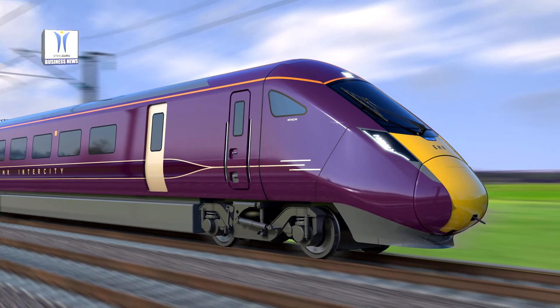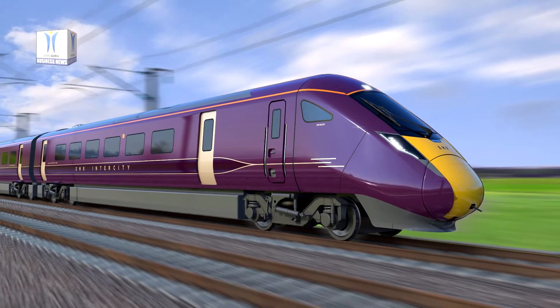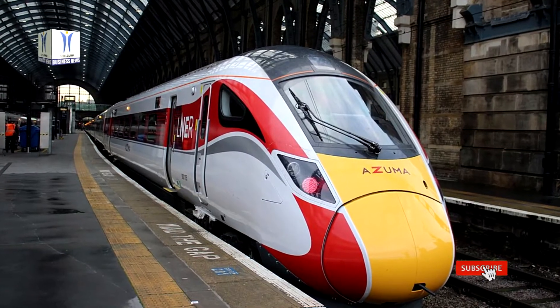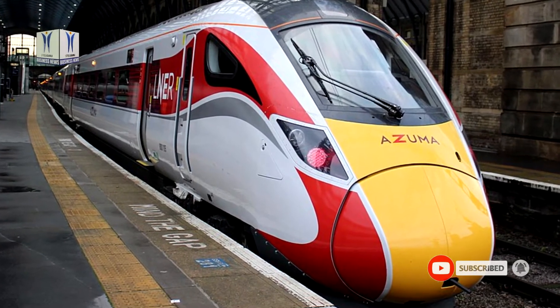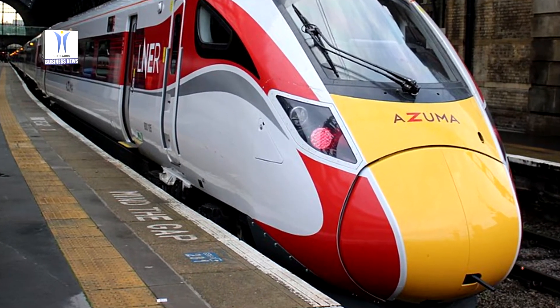When completed, the fleet will comprise 13 Class 805 bimode trains and 10 Class 807 electric trains. Each bimode train comprises five carriages, while the electric trains will have seven.